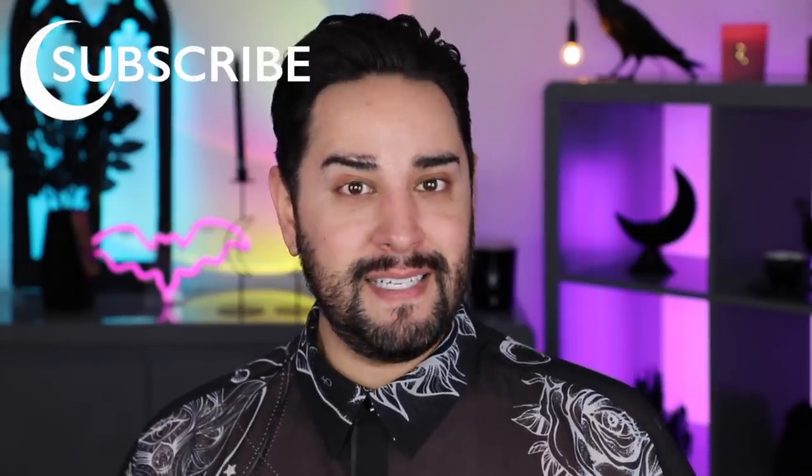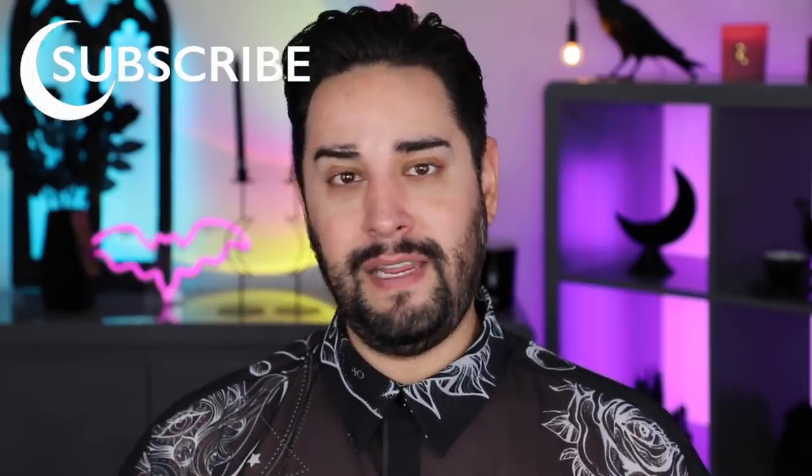Just before we get into that, if this is your first time on my channel, thank you so much for being here. My name is Robert, I'm a professional makeup artist here on YouTube and also in real life. It's my goal to help you become a pro yourself, or just someone who's really good at makeup. So if that sounds interesting, please consider subscribing. And if you like my makeup tips and tricks — I'm not gonna call them hacks — please follow me on TikTok where I upload daily little tips.